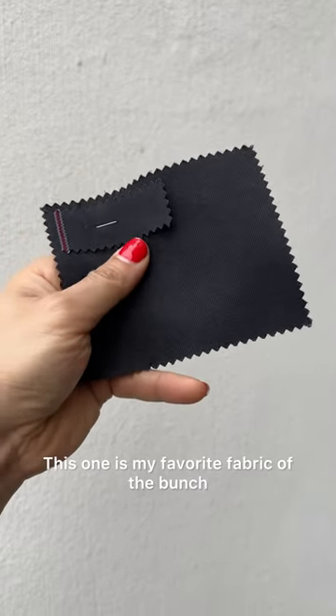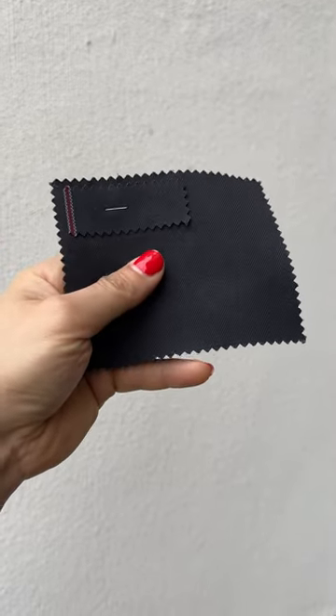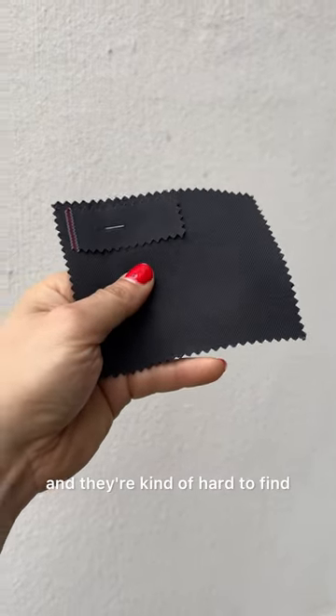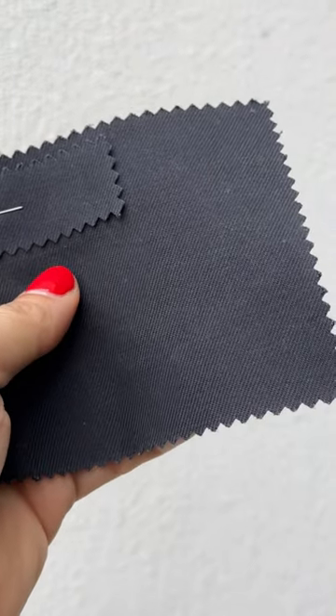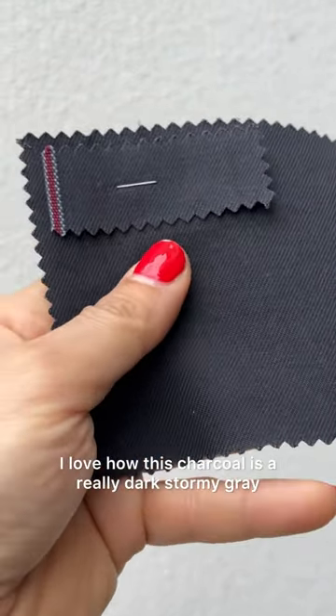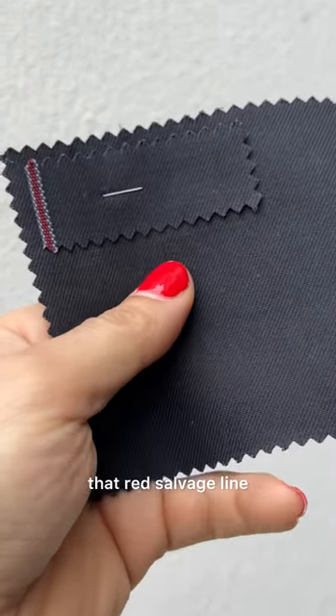This one is my favorite fabric of the bunch — this is the charcoal 10 ounce canvas. Gray chinos are really cool and they're kind of hard to find. Whenever we offer a tone like this it's often our best seller. I love how this charcoal is a really dark stormy gray and again it's an awesome contrast with that red selvage line.